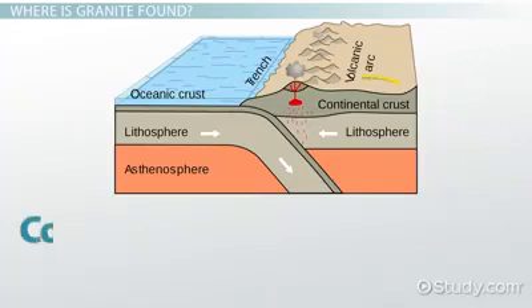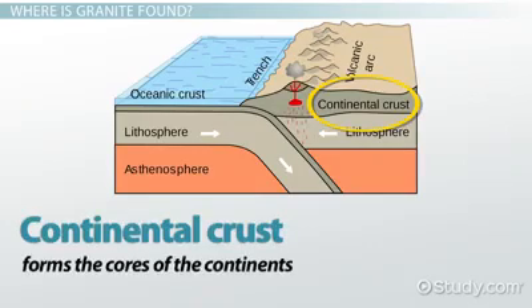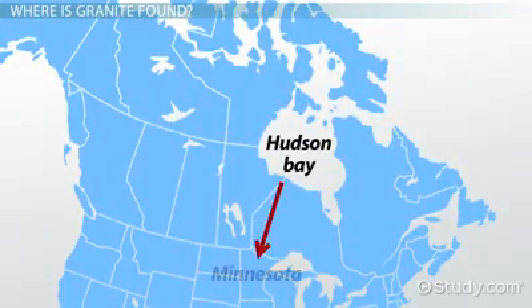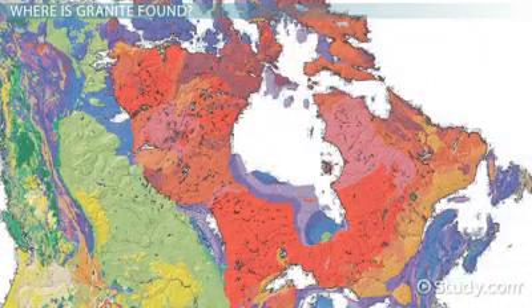Much of the Earth's continental crust is made of granite, and it forms the cores of the continents. In North America, the landscapes surrounding Canada's Hudson Bay and extending south to Minnesota consist of granite bedrock. These rocks are part of the Canadian Shield, the oldest rocks on the continent.